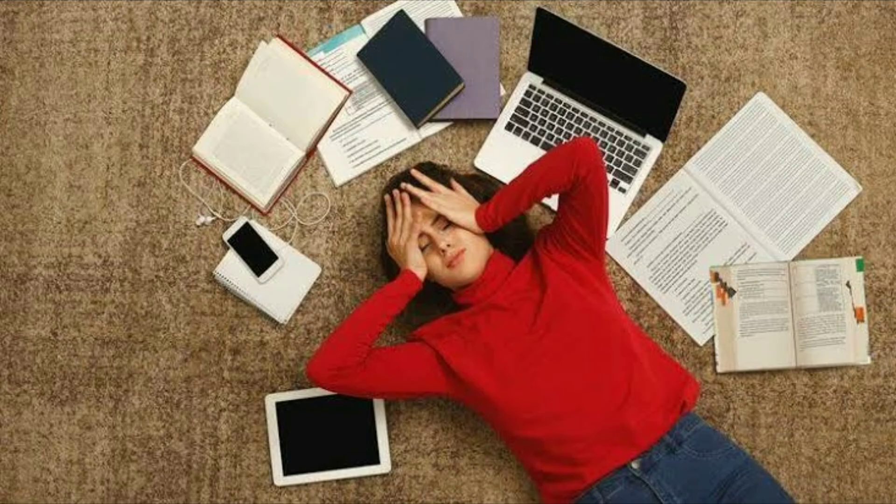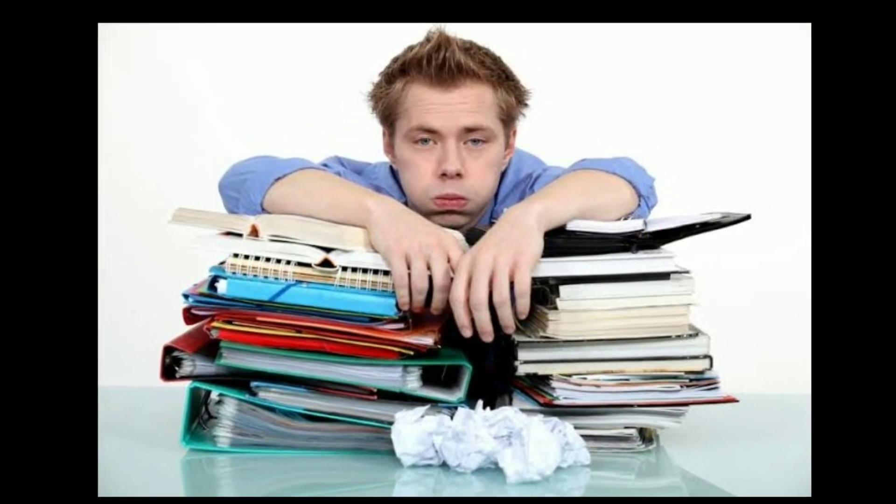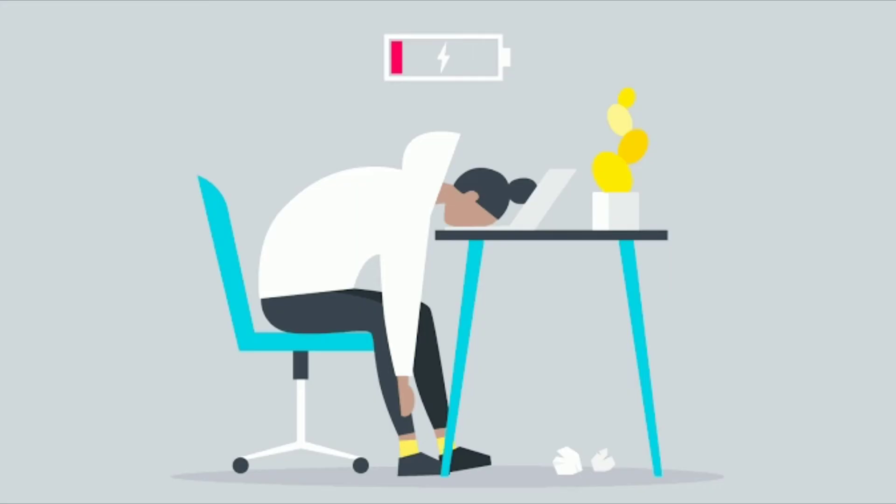Last but not least, number ten, avoid burnout. Pacing yourself is important. You can't revise effectively 24 hours a day, seven days a week, so breaks and rest periods are essential to staying the course. Giving your mind a well-earned rest and spending time doing something that you enjoy can make a real difference when you return to revising.